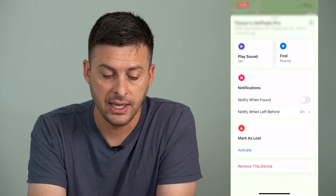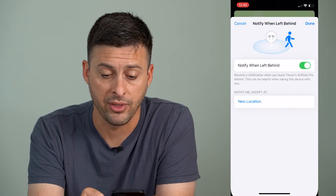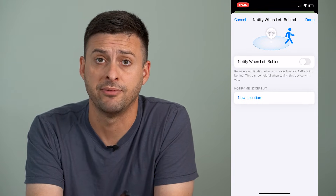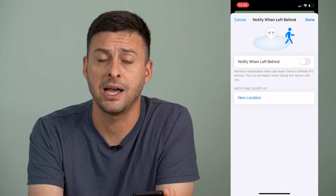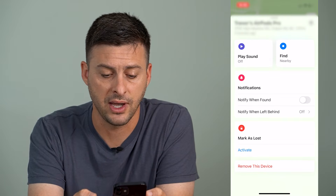One option says 'Notify When Left Behind.' You can tap on that and toggle it off if you don't want to be notified when it was left behind — this will turn off that tracking. If you've left your AirPods behind, it won't send you any kind of notification. Then just hit done.